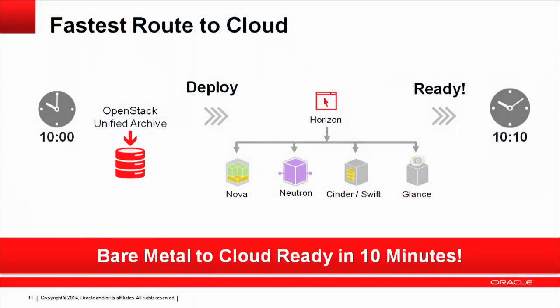We're also using Unified Archives as a way to deploy OpenStack itself. We have a Unified Archive for all components of OpenStack — Glance, Cinder, Neutron. All the drivers are packaged up as part of a Unified Archive, and you can download that and within a few minutes of configuration be up and running with your cloud environment. You can use this for both the application images and the basic infrastructure.